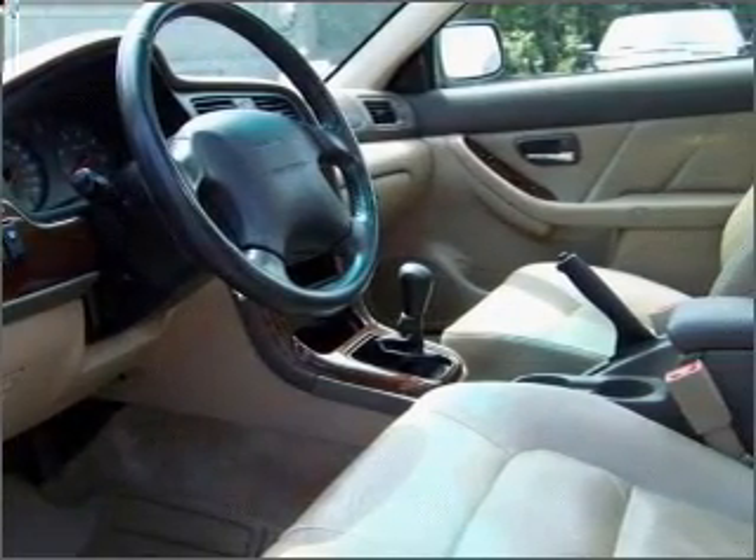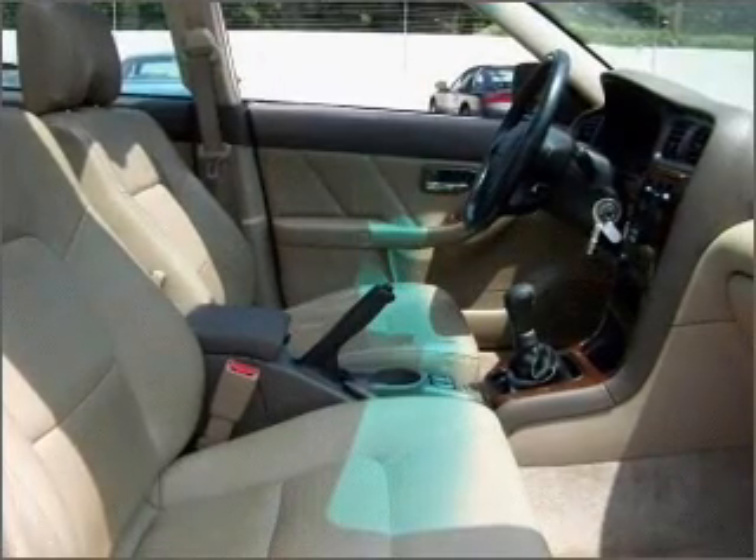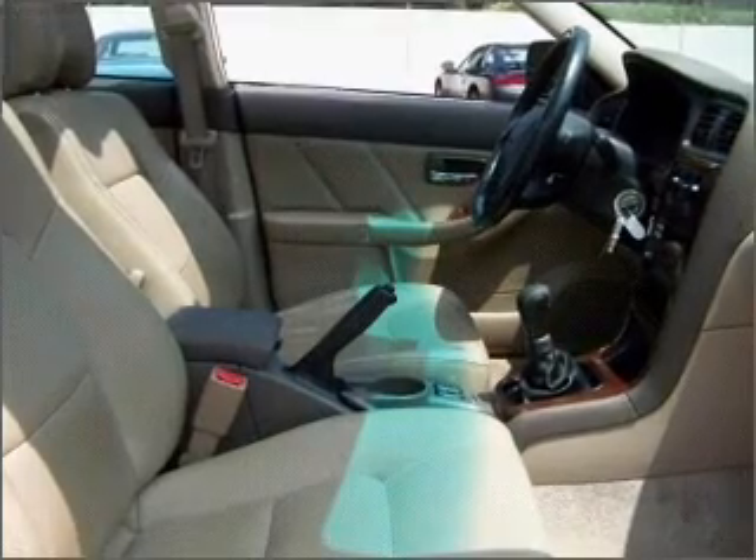Stand out from the crowd with premium wheels. The anti lock braking system will help deliver you safely to your destination. Let the outside in with a built in sunroof.